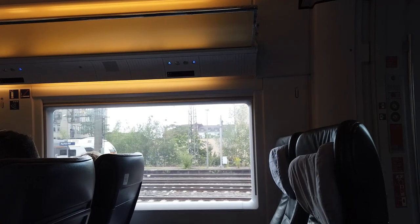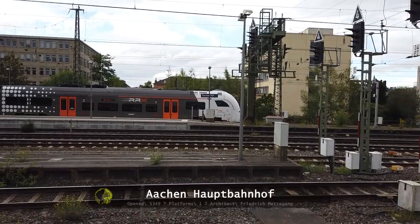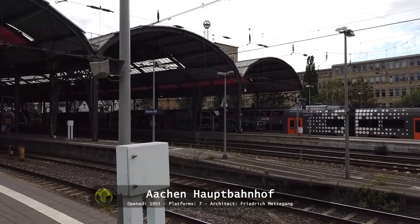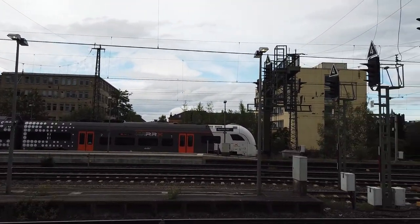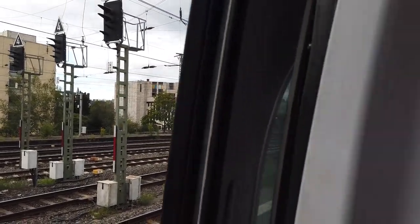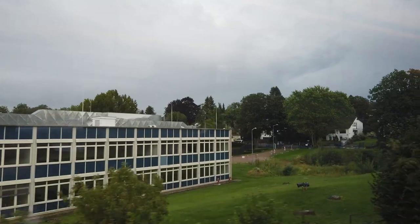We have already reached our first stop, which is Aachen main train station. Here I decided to stick my head out of the door. This railway station, by the way, was opened in 1905. From here it's just around 5 kilometers to Belgian soil, and the Dutch border is also nearby.